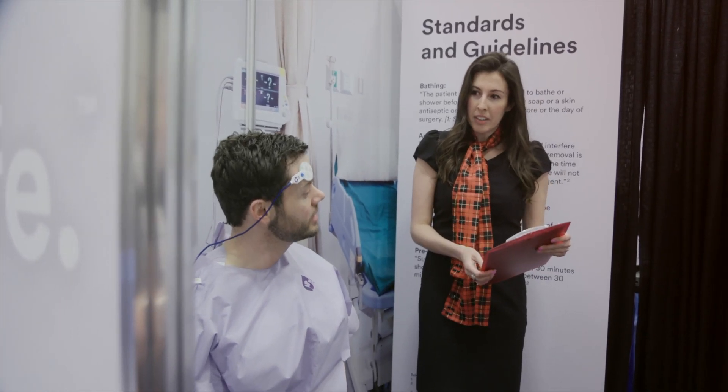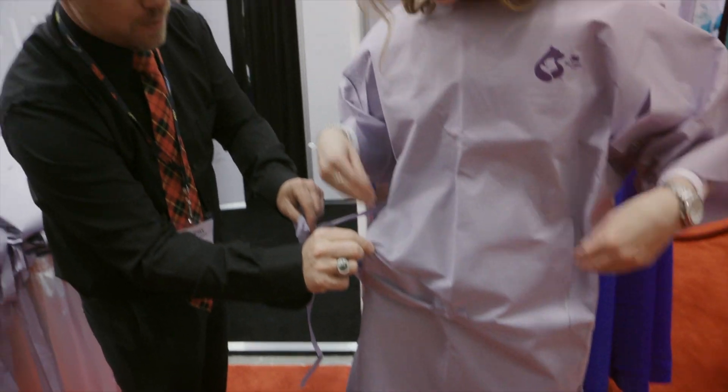We're here in Niagara Falls, Canada at the Canadian Operating Room Nurses Association, where the 3M team is showing a really interesting and interactive booth.